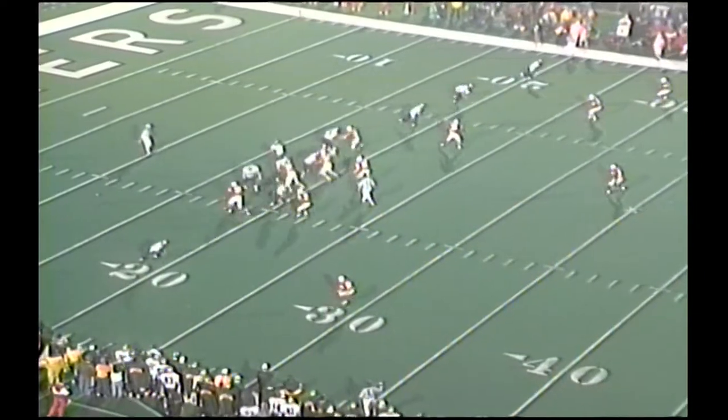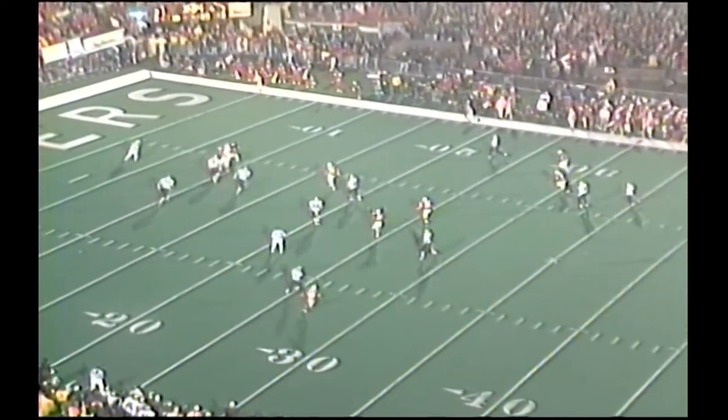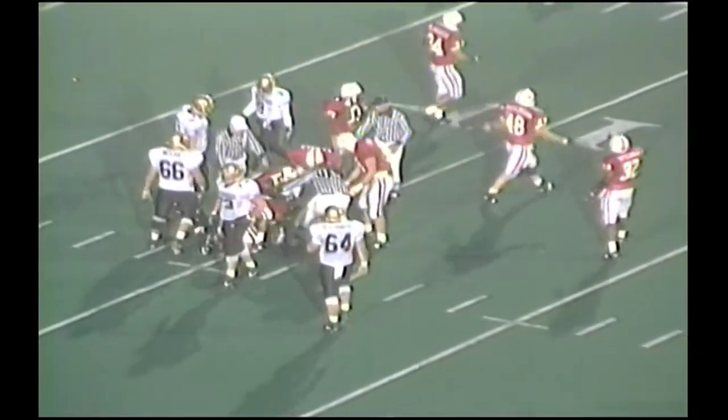Second and ten from the 20. Stewart back to throw, and Red Dog on. He scrambles and he's going to be buried. It's Perella on top of him at the 10. Perella and Hill and Trev Alberts — how about that defense?